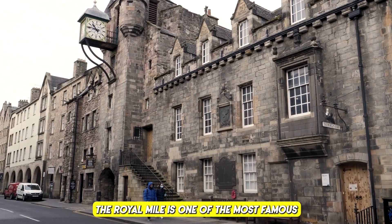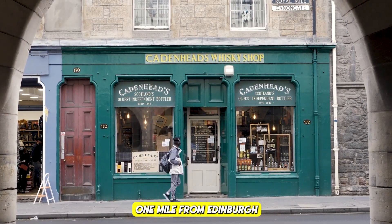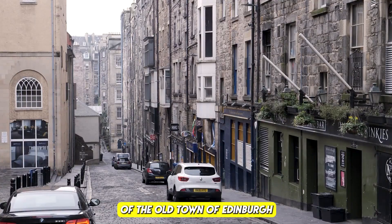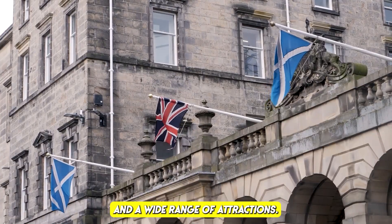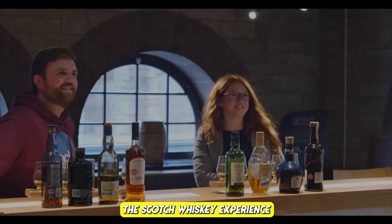Number two: the Royal Mile. The Royal Mile is one of the most famous and historic streets in Edinburgh, stretching approximately one mile from Edinburgh Castle to the Palace of Holyroodhouse. It is the central thoroughfare of the Old Town and is steeped in history, culture, and a wide range of attractions.